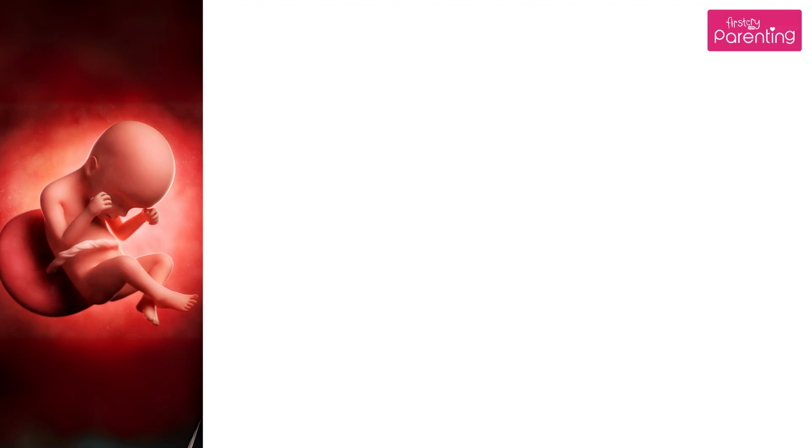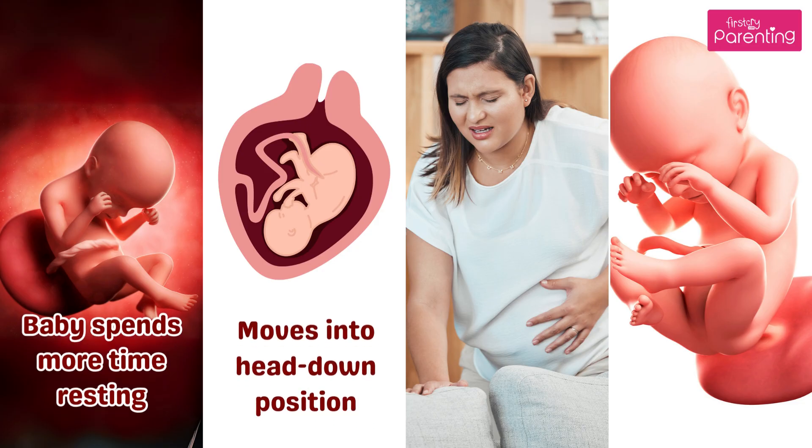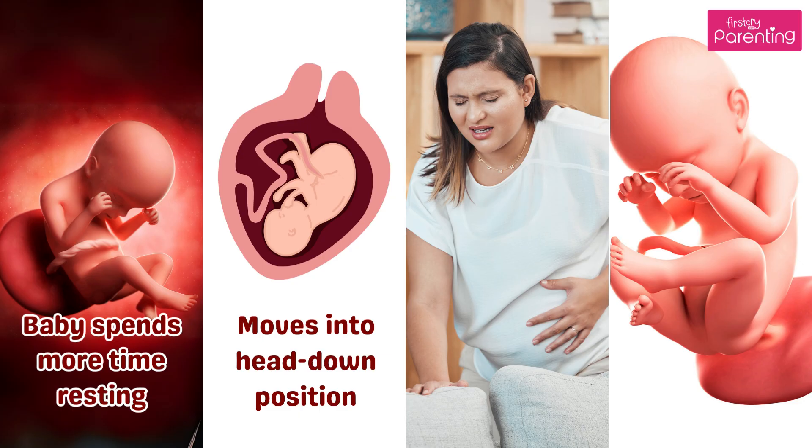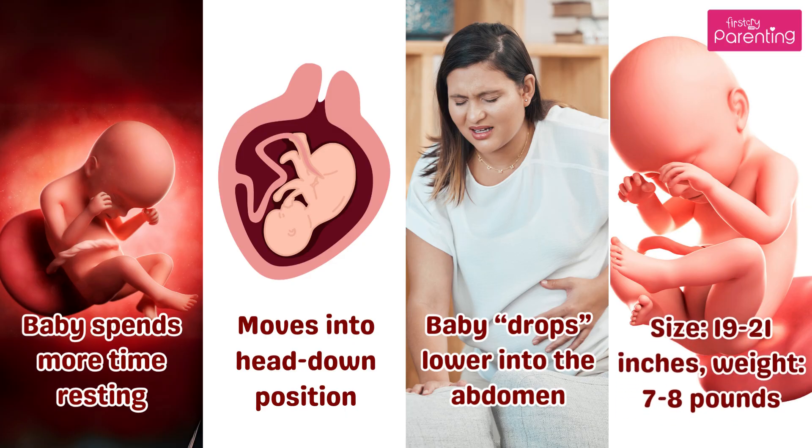Month 9. Baby spends more time resting but is still active. Moves into a head-down position in preparation for birth. Baby drops lower into the abdomen — a sign of labor. Size is 19 to 21 inches, and weight is 7 to 8 pounds.